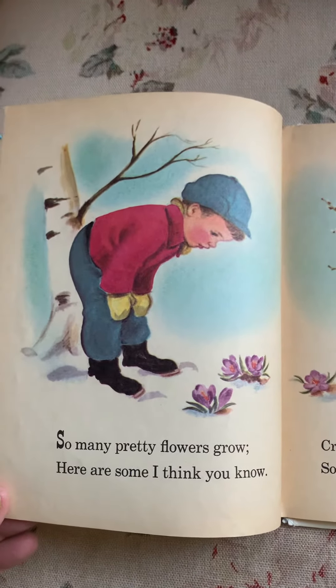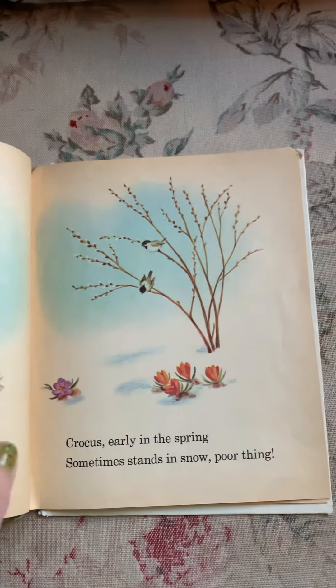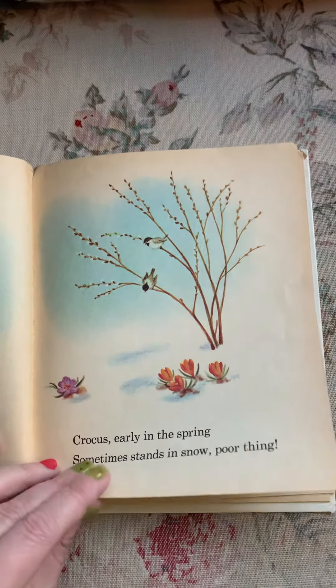So many pretty flowers grow. Here are some I think you know. Crocus, early in the spring, sometimes stands in snow. Poor thing.